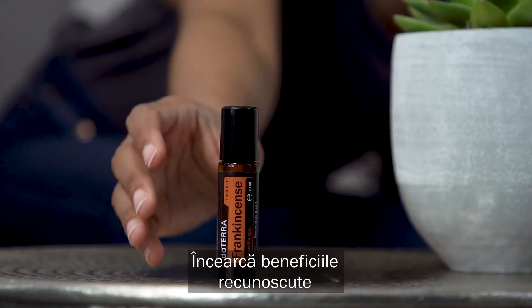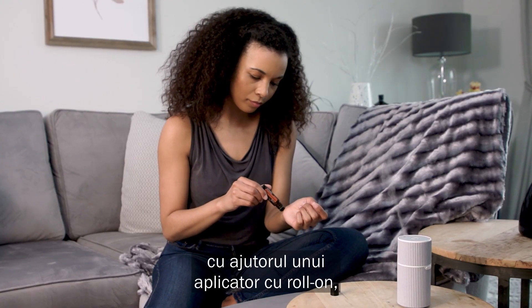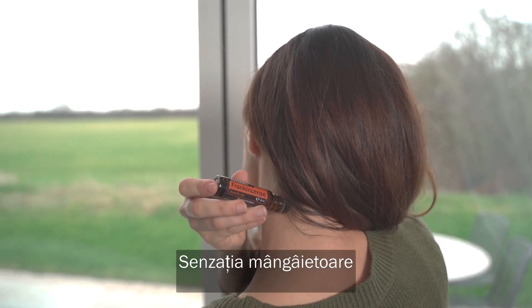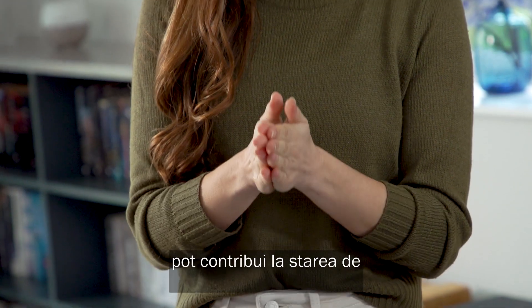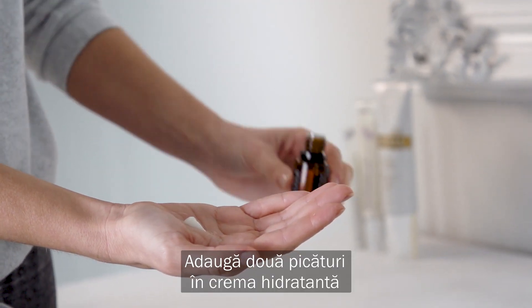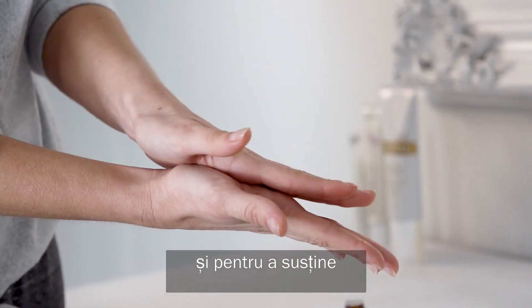Experience the renowned benefits of frankincense essential oil in a convenient roll-on applicator with doTERRA frankincense touch. The soothing sensation and aroma of frankincense can help promote feelings of a balanced mood and relaxation. Add two drops to moisturizer to help reduce the appearance of blemishes and promote rejuvenation of skin.